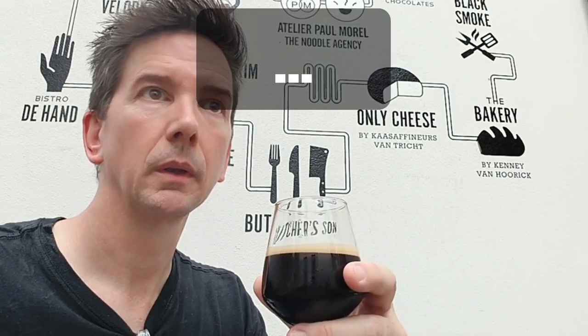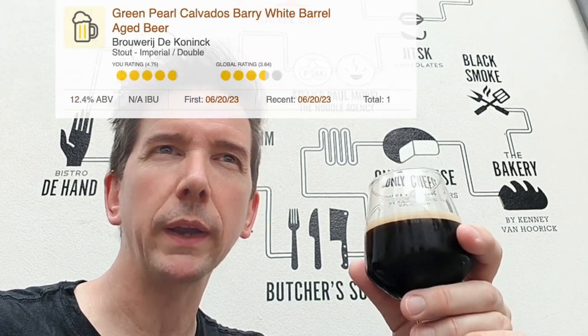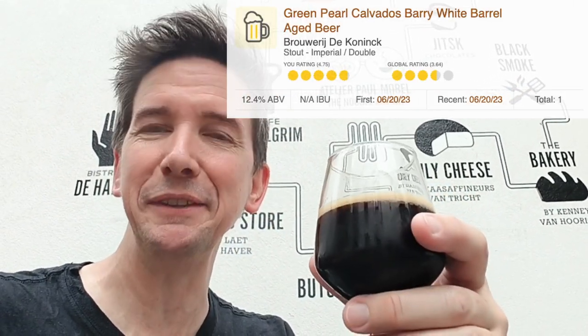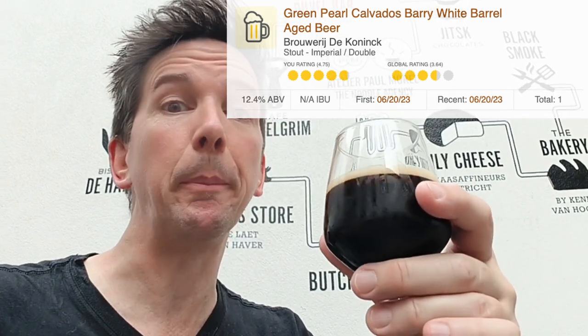They get test brews in. This one is the Green Pearl — a Barry White Calvados, barrel-aged, coming in at a whopping 12.4%. It's a big, boozy beer. You can very much taste the alcohol, but there's prunes in there, coffee, chocolate, berries, and all sorts going on. Fortunately they only serve it in a very small quantity, but it's very dangerous. Lovely beer. Cheers!